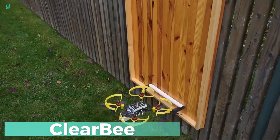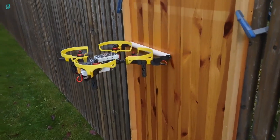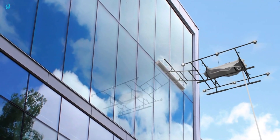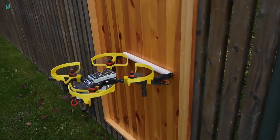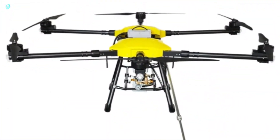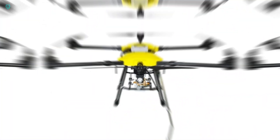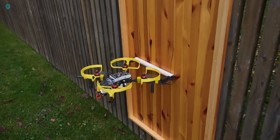Cleaning windows just got a whole lot easier with this amazing new invention. Australian engineer Ronald Lilac has developed a lightweight 9-ounce device that makes window cleaning a breeze. You can check out the first prototype in action in a video, and the final version will soon be available on crowdfunding platforms. Say goodbye to the hassle of time-consuming window cleaning.